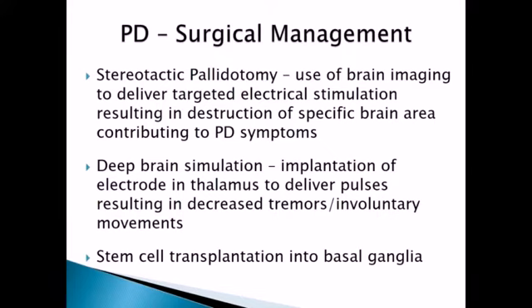There's also some surgical management for Parkinson's, though these are not first-line treatments. We're going to start with medication and lifestyle management. If those are not effective, they may look to surgical management. One option is a stereotactic pallidotomy, which uses brain imaging to map out the brain and delivers targeted electrical stimulation to destroy specific pinpoint areas of brain tissue — those areas that are contributing to the Parkinson's symptoms. It's a very involved process.